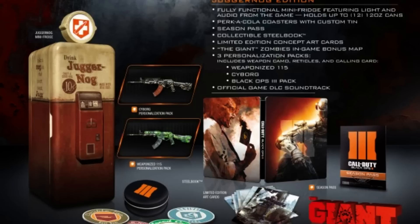Alright, what is up guys, it's Refusioner, and today we are here with a big video talking about the Black Ops 3 Juggernaut Edition being officially sold out.